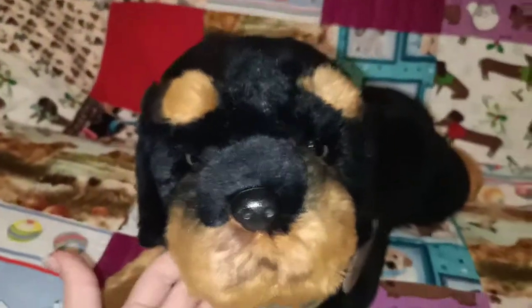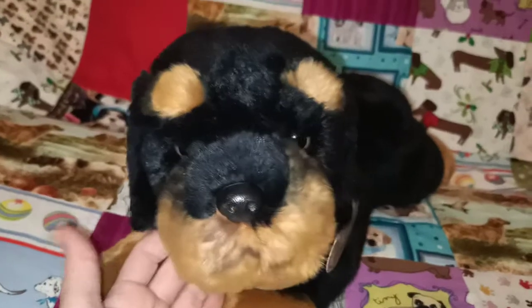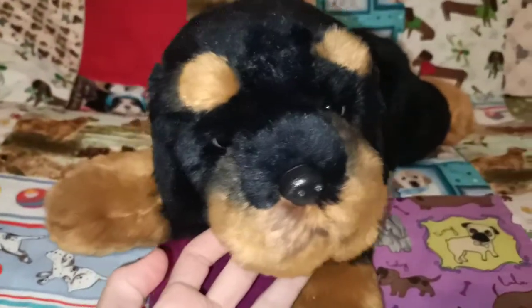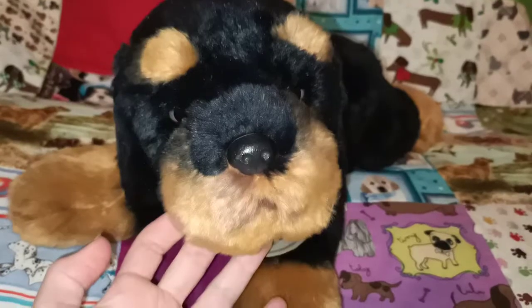The next one that I have to show you is called, I believe, Rottweiler Dog. He's got a very lovely and big size about this guy. It says Rottweiler Dog on the tag — I'm not sure what they were trying to go with that, I would have just called him a Rottweiler, but I love it. It's still very cute and unique. He's got the sweetest looking face and he's quite big.